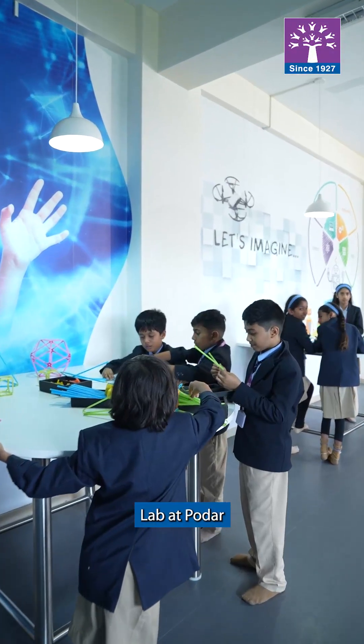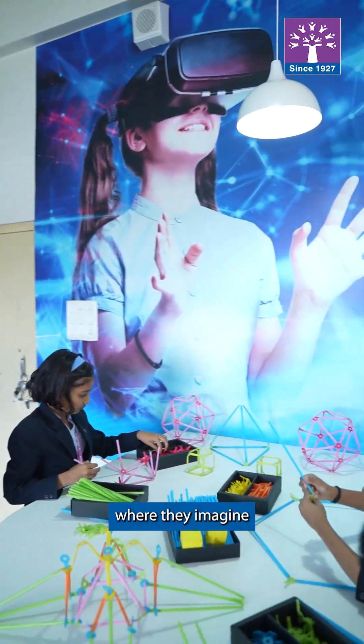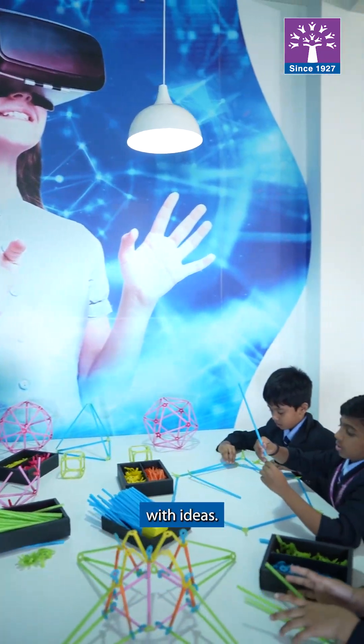The Innovation Lab at Koda is not a regular classroom. It's a place where we imagine, create, and experiment with ideas.